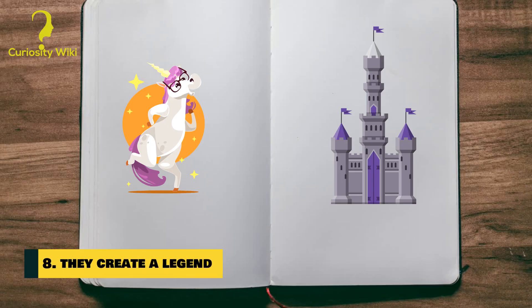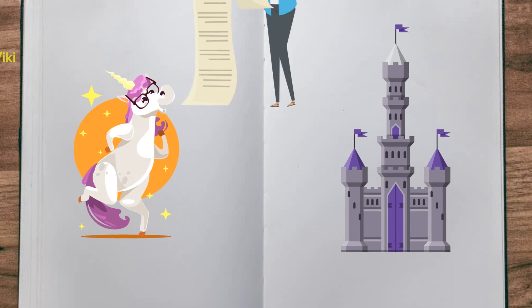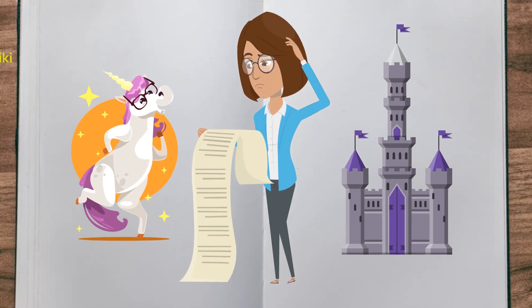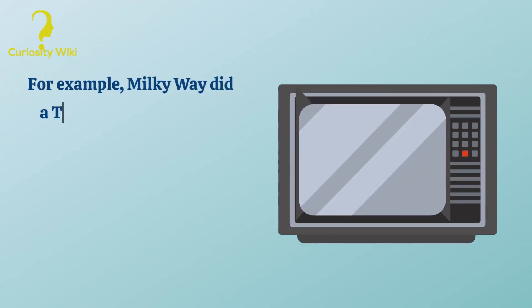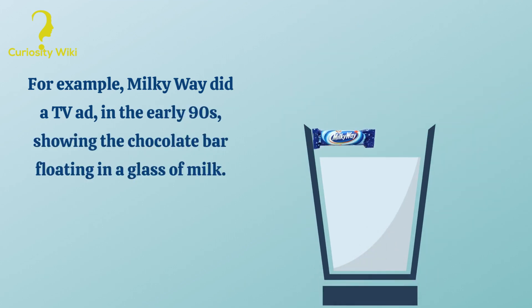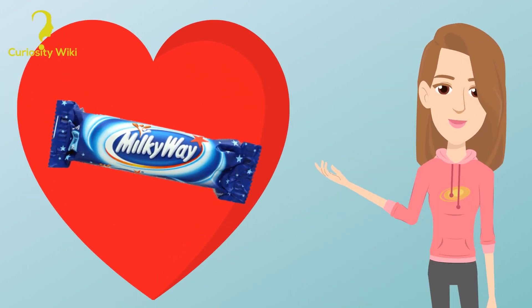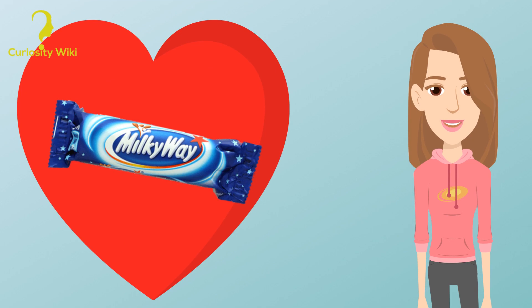Number 8: They create a legend. Another effective move is to create a legend that follows the product, even if it doesn't make sense. For example, Milky Way ran a TV ad in the early 90s showing the chocolate bar floating in a glass of milk — meaningless, of course, but it became a distinctive feature of the Milky Way brand.